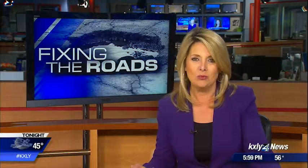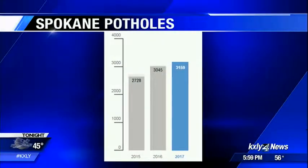Good evening, thanks for joining us tonight. I'm Nadine Woodward. Take a look at this graph — the city of Spokane says it's already filled 3,159 potholes so far this year. That's more than all of last year.